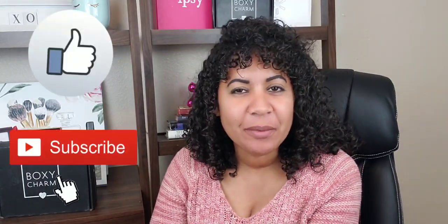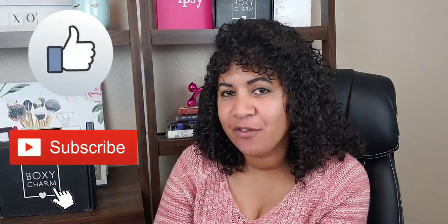Hi guys, my name is Mar and welcome back to my YouTube channel. If this is your first time here, please hit the like and subscribe. If you've been here before, welcome back, and don't forget to follow me on my Instagram and Twitter.